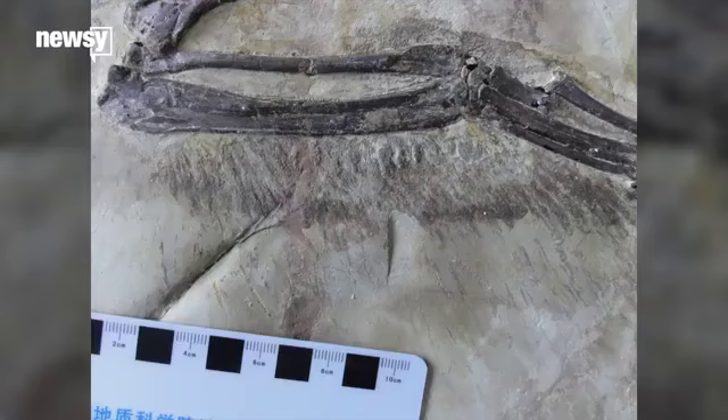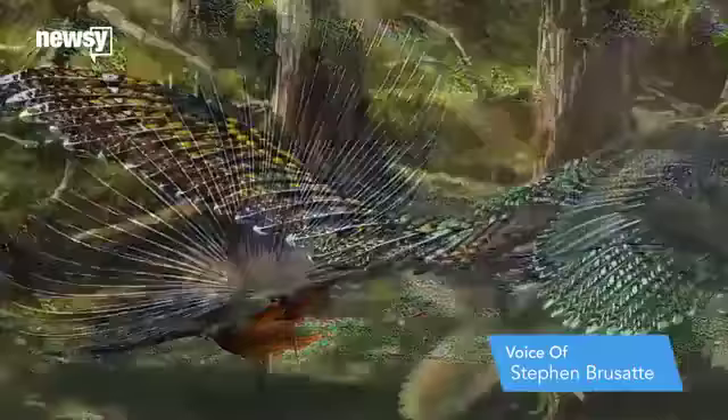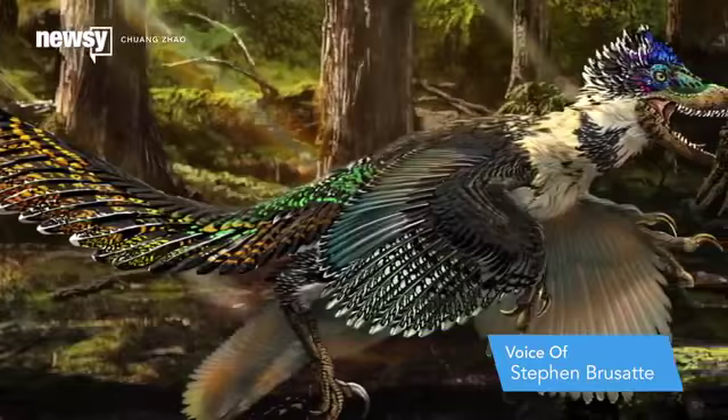Maybe these wings were being used for display. Think of what a peacock does with its tail — it's not flying with that tail, but it's using it to attract mates, to scare off its rivals. Or maybe this new dinosaur was using its wings to protect its eggs in its nest. But that's a good thing. For those of us that study fossils, that's a great thing, because we love questions. This is now something else that we can go out and try to study.